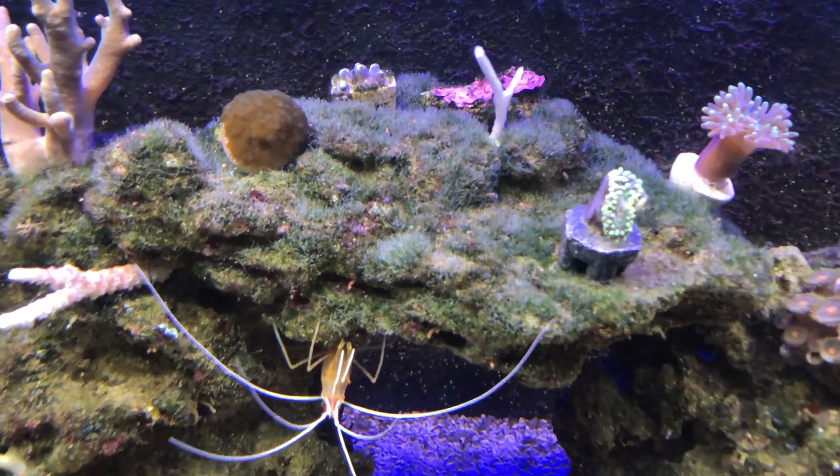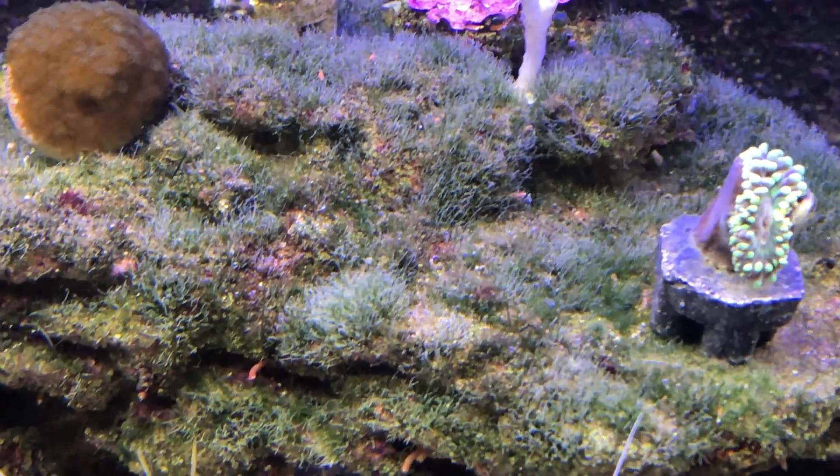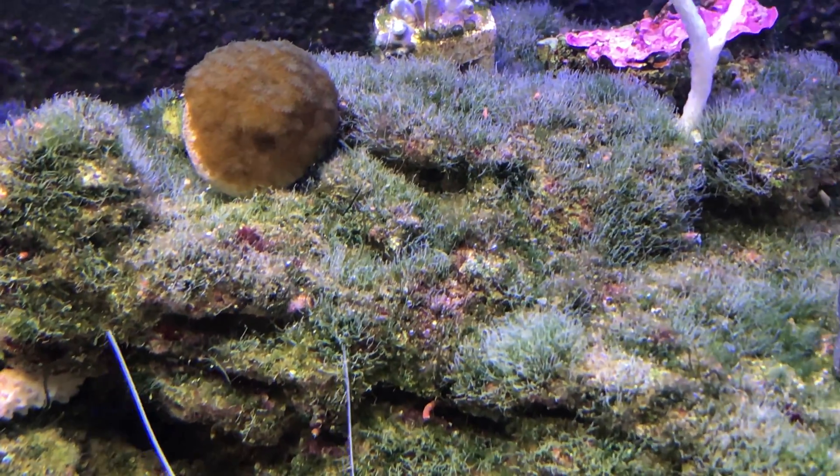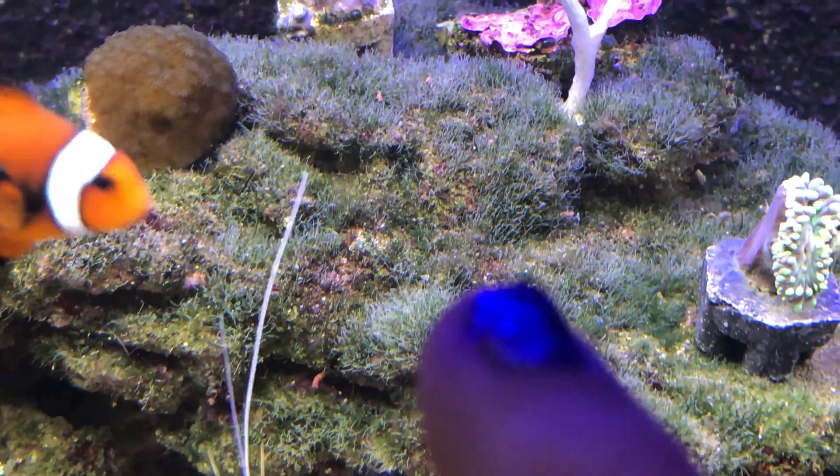I'm quite happy with the results so far. As you can see, all the algae on the rocks is slowly going away and it is going. I have noticed there are a couple of little bits of bubble algae popping up.